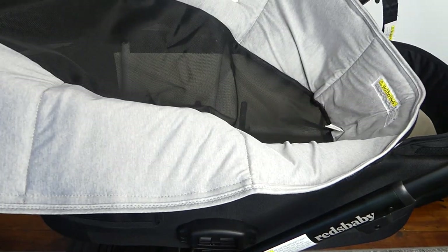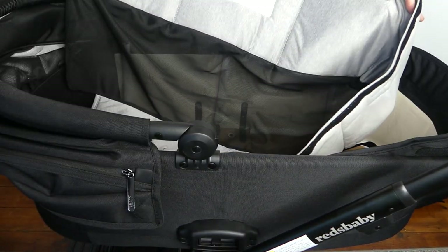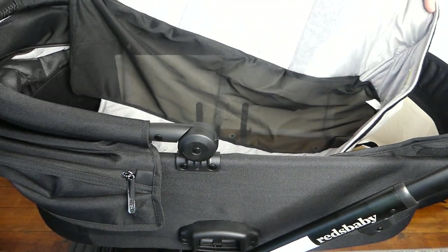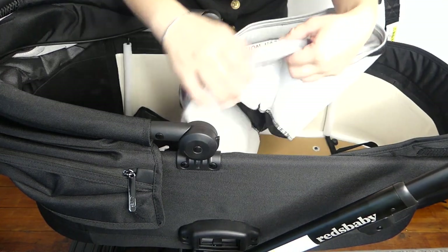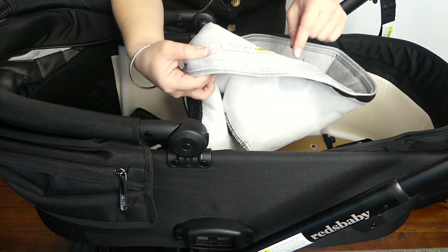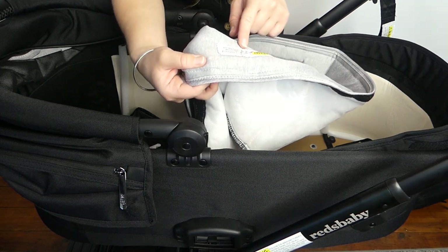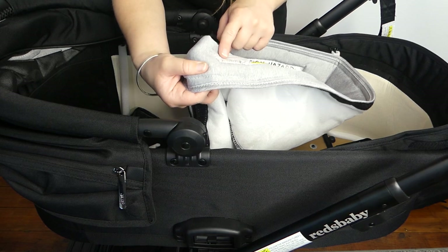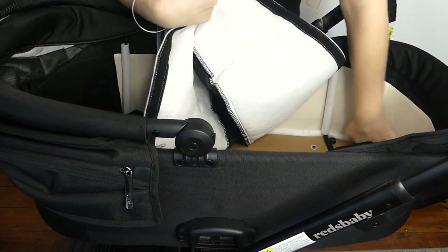That was a workout! Now we have the little insert. What way does this go? It tells you — everything has instructions on this pram. It says: flap at foot end of bassinet must be lifted in order to be used as an overnight bassinet with overnight bassinet stand. Where is the flap at the foot?